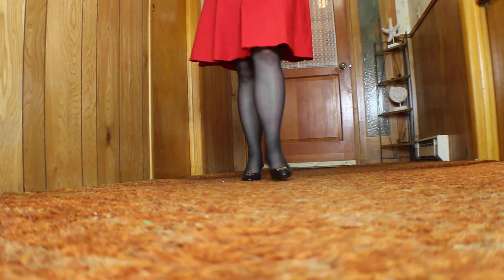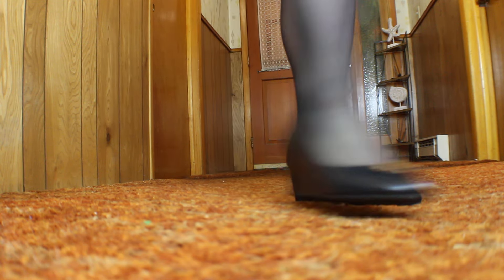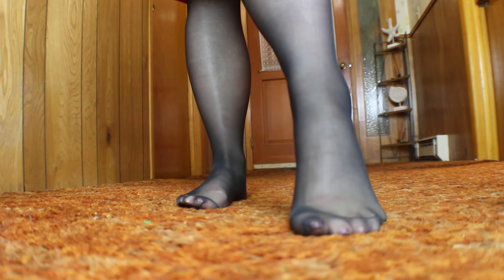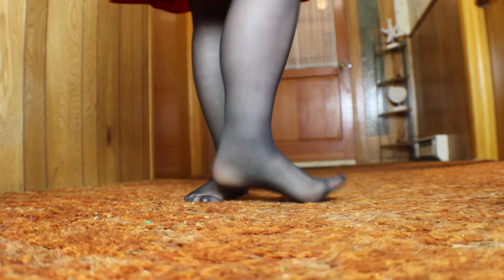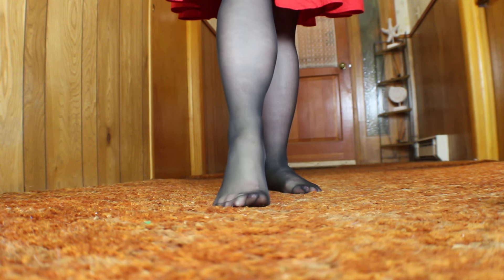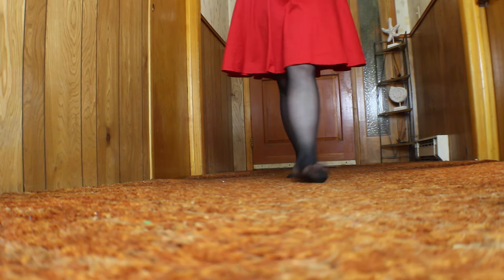I typically wear nude pantyhose with this dress, but I do love the black — I'm really feeling it, especially on a rainy cold day. I am going with my friend to finally get a pedicure, which I'm very excited about. You can see the hosiery does have a reinforced toe, which I like. When it's inside the shoe I don't mind it, and I do notice it makes the hosiery last a little bit longer.